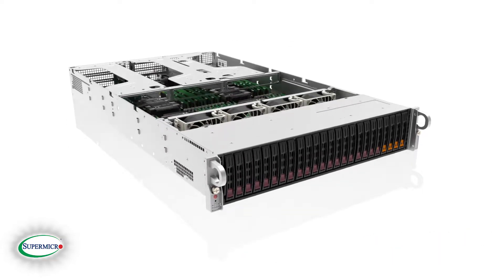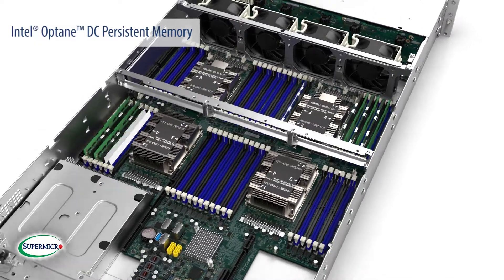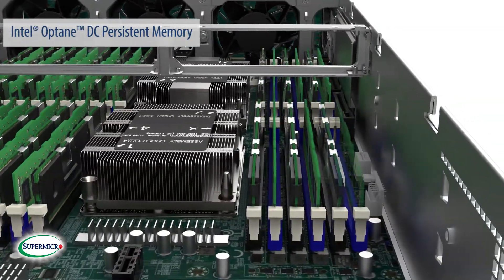Each platform supports Intel Optane DC Persistent Memory, a new class of memory enabling large, affordable memory that is persistent, perfect for increasing the performance and availability of mission-critical applications.